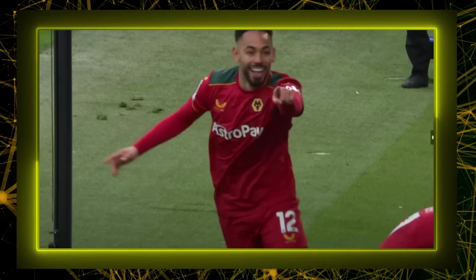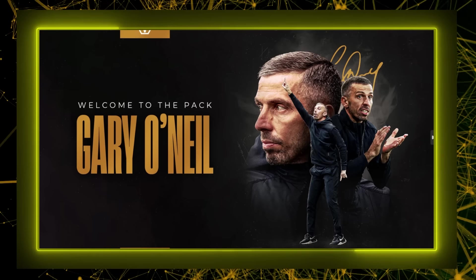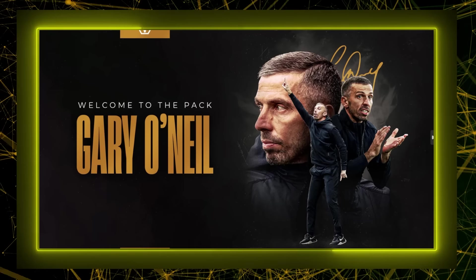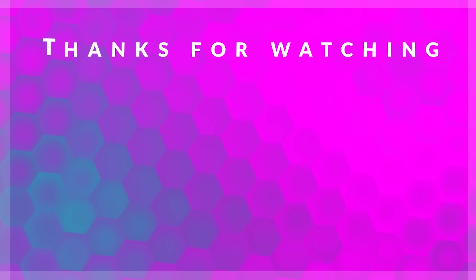Cunha is elated because his manager believes in him, the side is playing electric football, they're defensively sound, and they're giving the fans something to shout about again. Gary O'Neill has been an absolute revelation for Wolverhampton Wanderers Football Club. Let me know what you think about him in the comments below — I'd love to hear from you. Thank you so much for watching, I hope you enjoyed and learned something new. Take care.